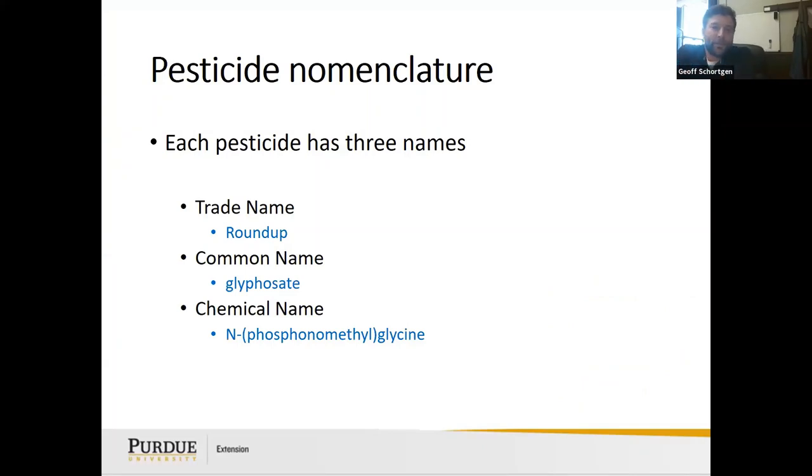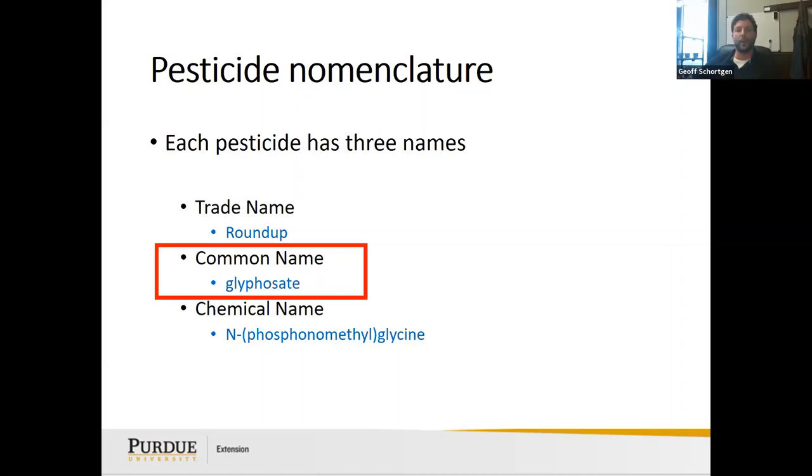Pesticide nomenclature — one of the things I get asked is 'I have this weed, what do I spray?' I'm not going to say Roundup because that's a trade name. What I care about is the common name, which is the chemical name. For example, I'd say use glyphosate, and there are many different trade names for that. The chemical name is what you'd see in a thesis or technical document.